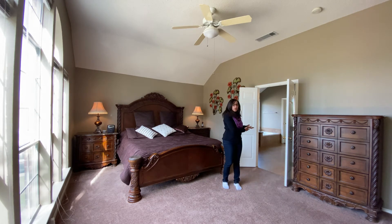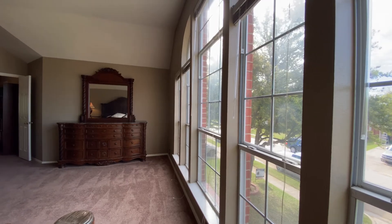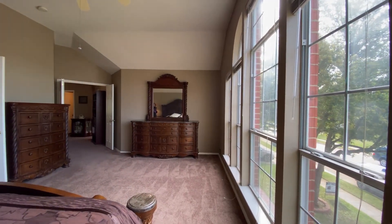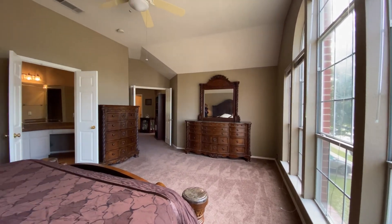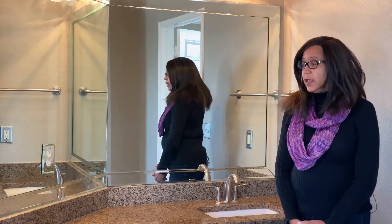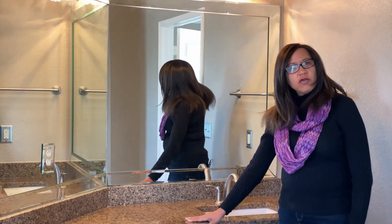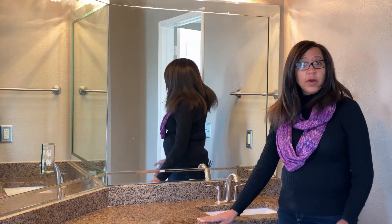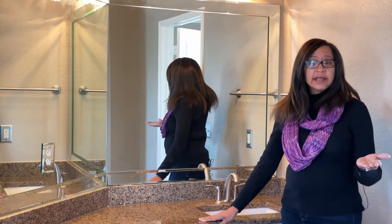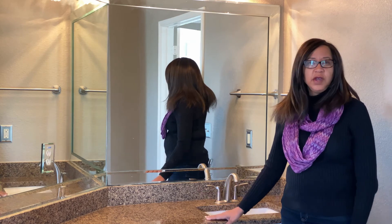Not to mention, we're going to look at this huge spa bathroom. Here we are in the master bathroom. Don't you love that you have granite? The shower is oversized and you have a garden tub. Everything you need.